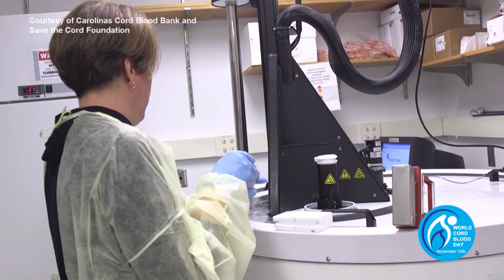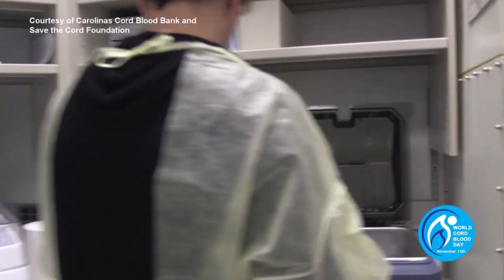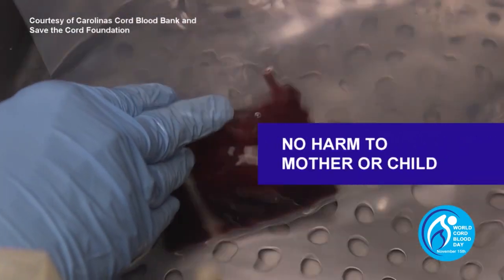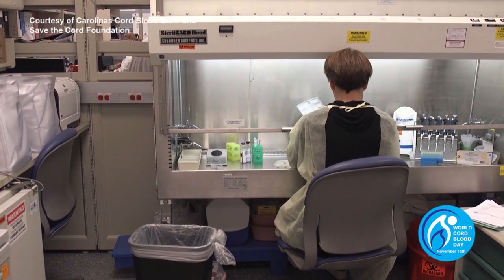If collected shortly after the birth of a child, cord blood can be stored and then used for a patient in need of a stem cell transplant. Collecting cord blood does not harm the mother or child, and there are no ethical issues in collecting cord blood.